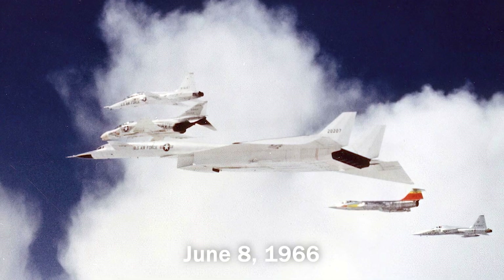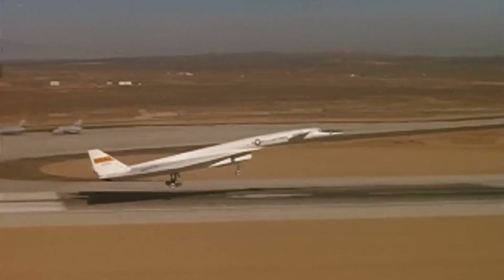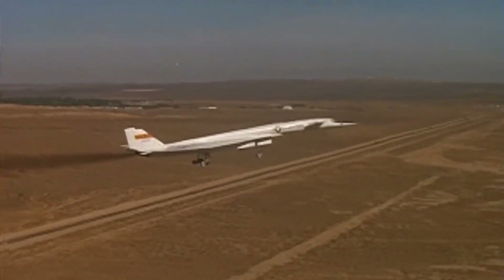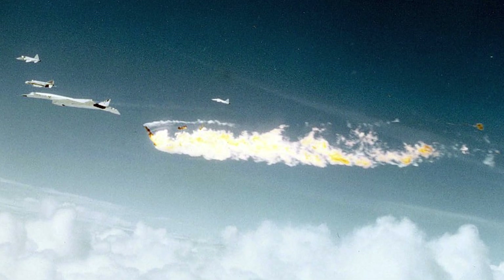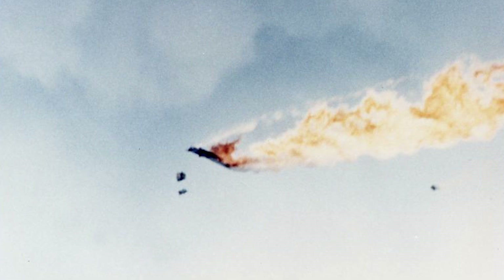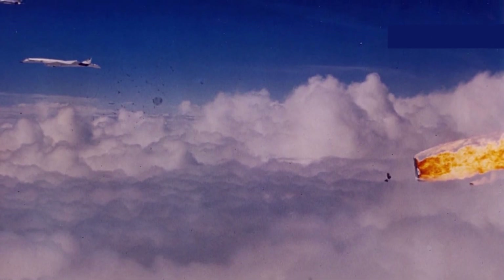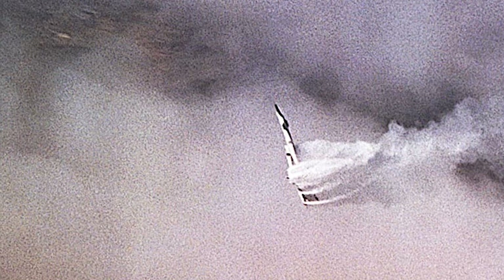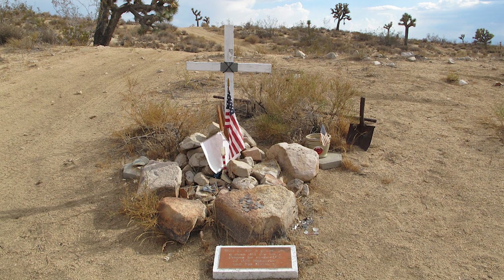On June 8, 1966, an unfortunate tragedy happened with the AV-2 in the air when it was in close formation with four other aircraft, including the F-104 Starfighter. As they were flying in formation, the F-104 collided with the tail fin of AV-2, which triggered a deadly explosion. Despite losing both vertical stabilizers and wing damage, the Valkyrie managed to fly for 16 seconds before descending into an uncontrolled spin. The crash near Barstow, California claimed the lives of two pilots and gravely injured another.